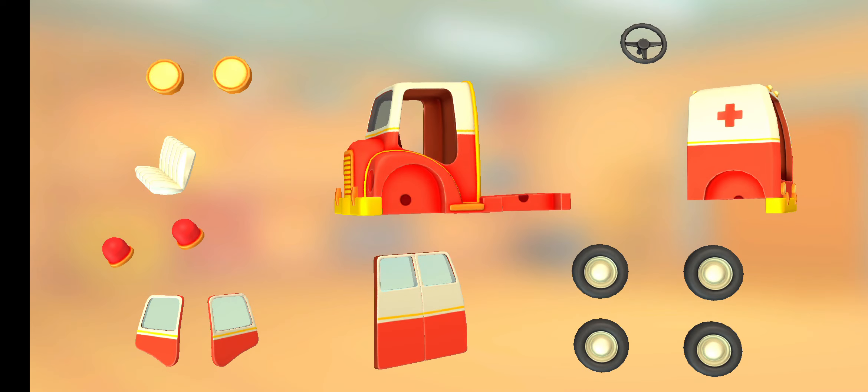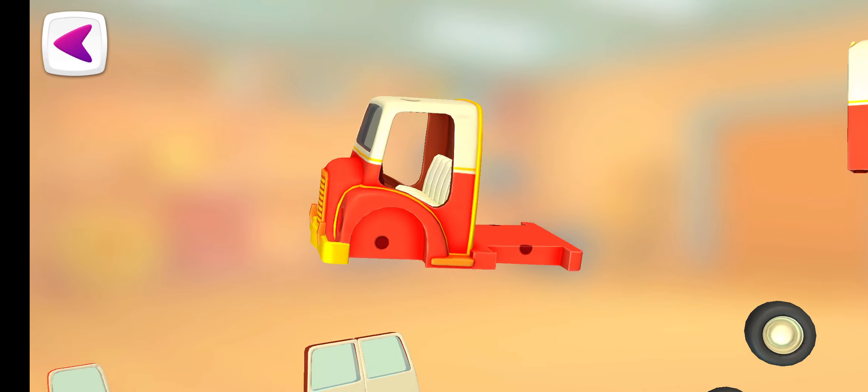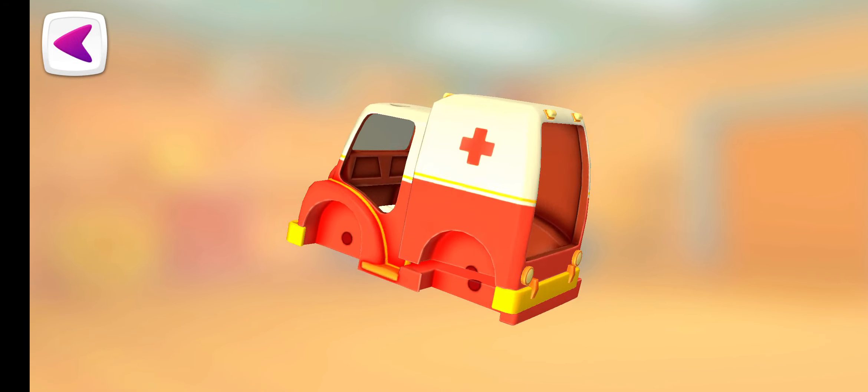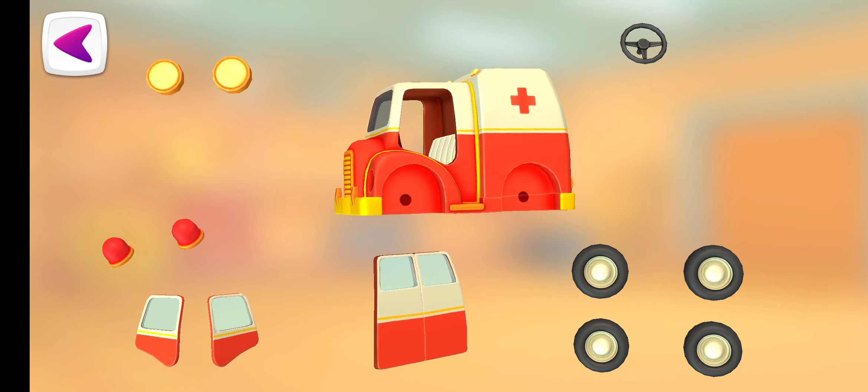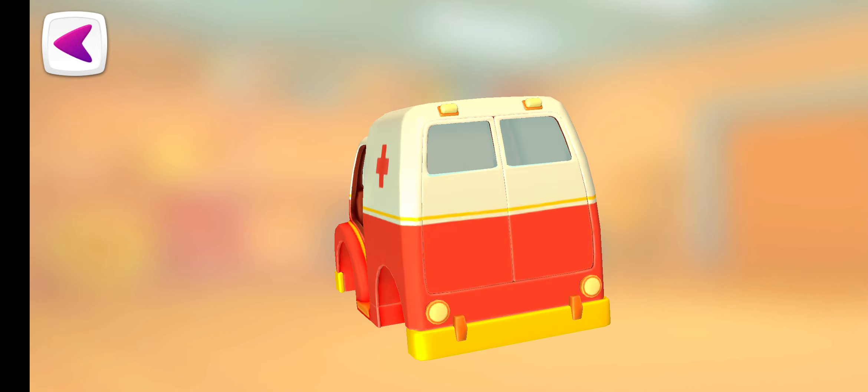Let's put everything together. Seat. Truck Cabin. Back Doors.